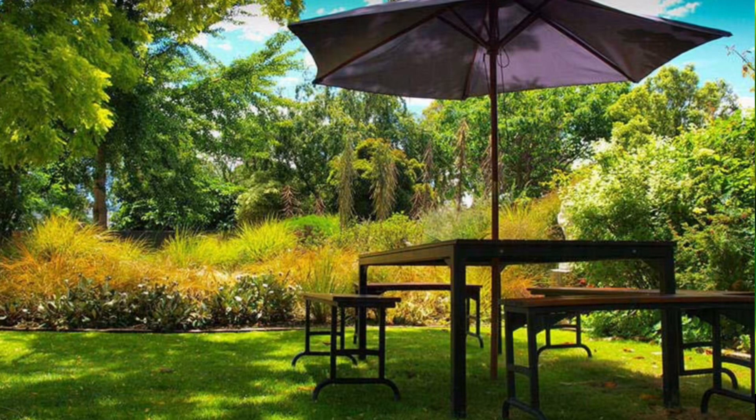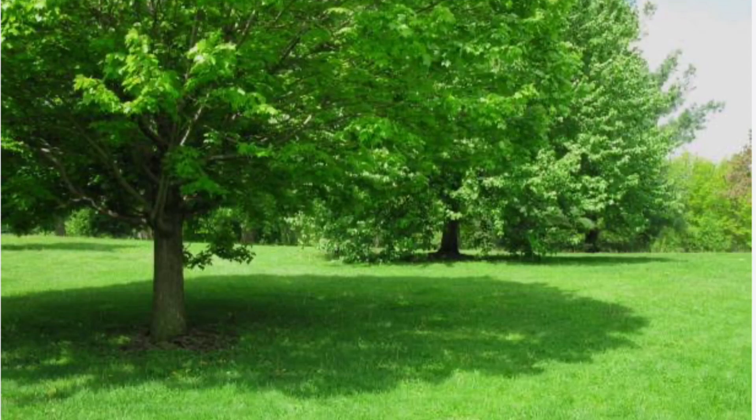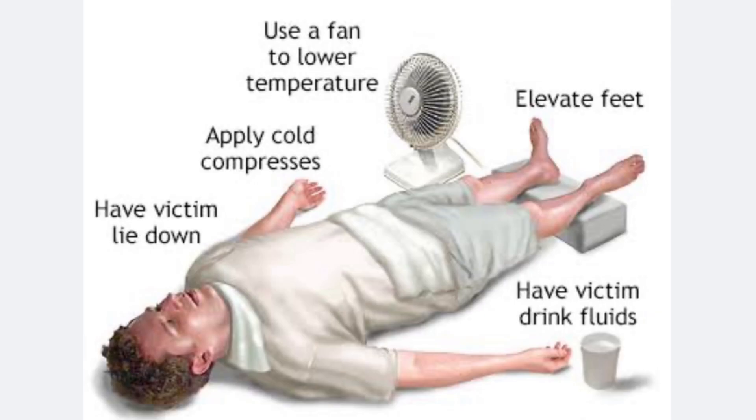Now, how can you help someone experiencing this? First, get out of the heat quickly and go to a cool or at least a shaded area. Lie down and elevate the legs to get blood flowing to the heart. Take off any tight or extra clothing. Apply cool towels to the skin or take a cool bath, then replace lost fluids and electrolytes. If signs and symptoms persist, proceed to the nearest emergency room.